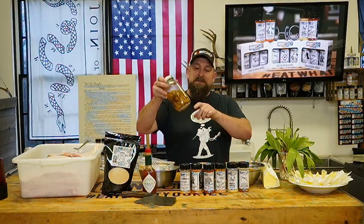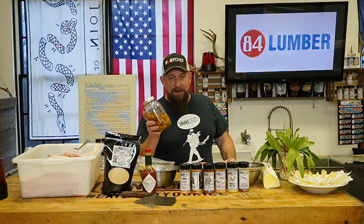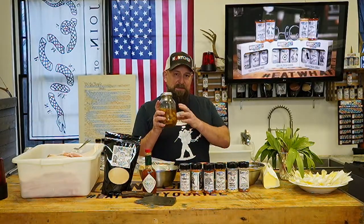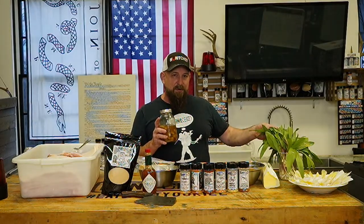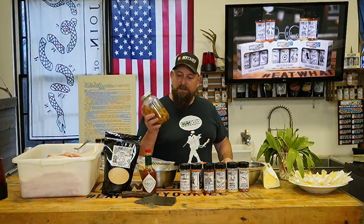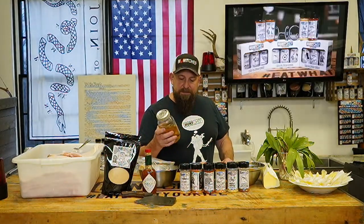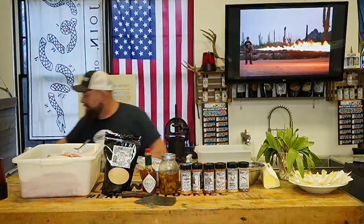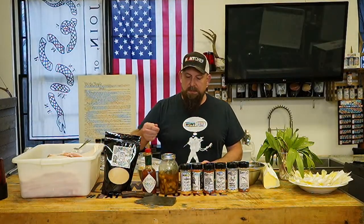We've also got pickled ramps here — some big bulbs that are a year old, from our great friend Ben Gardener, aka Cow Pie. We're going to do some vinegar pickling brine and make a sauce out of the greens. For our cracker crust tonight, we've got some rich crackers and we're going to use Hunt Chef Real Damn Deal seasoning punched up in there.